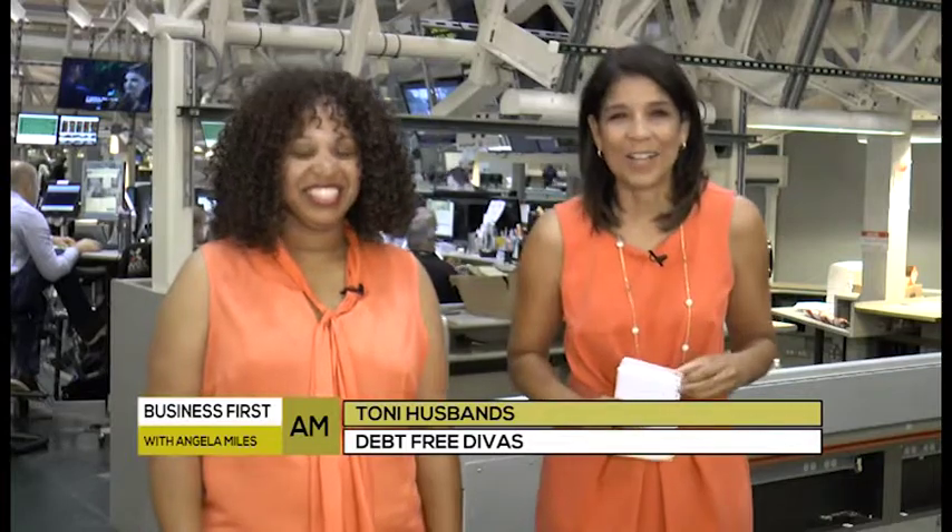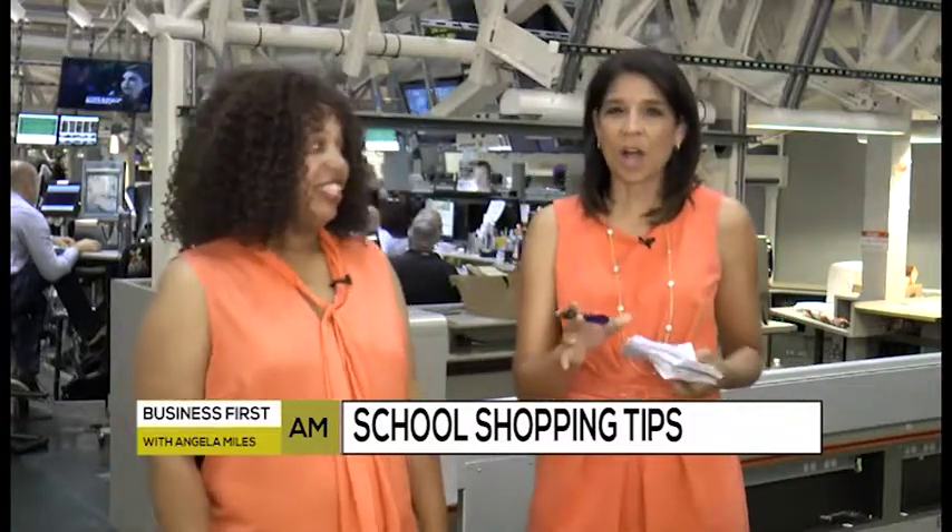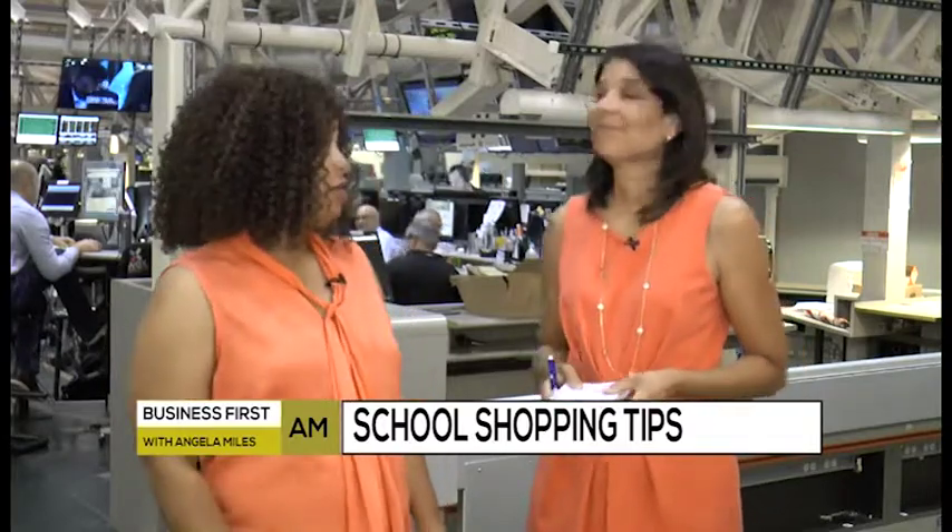Tony Husbands of the Debt Free Divas joins us now with her top tips on back to school shopping. Always wonderful to have you here. Thanks for having me. Let's take a look at the numbers. How much are people spending on back to school shopping? The National Retail Foundation has found that families are spending close to $700 per household on back to school shopping needs.